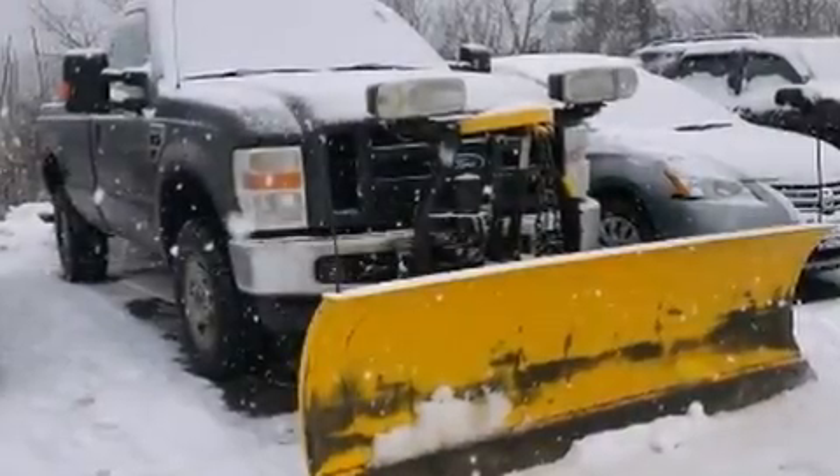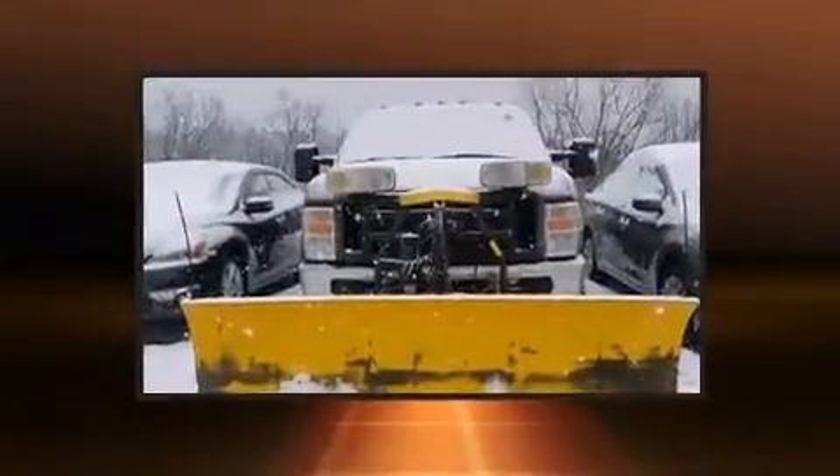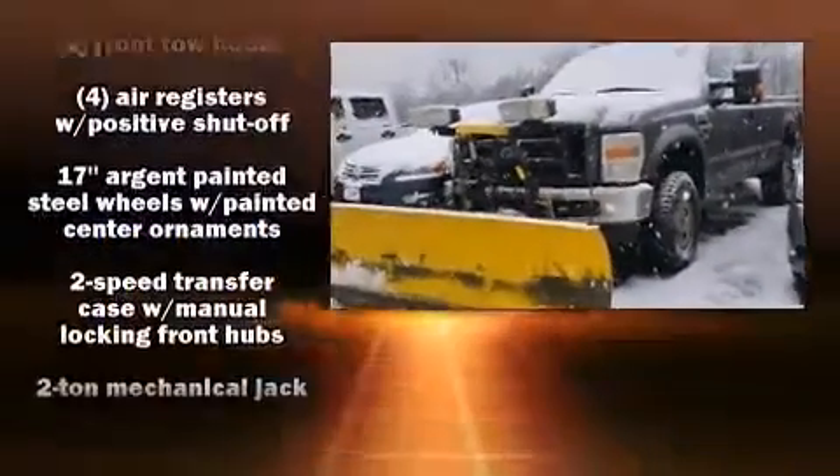Here's a great deal on a 2008 Ford F-250. Smooth gear shifts are achieved thanks to the powerful eight-cylinder engine, providing a spirited yet composed ride and drive. Four-wheel drive allows you to go places you've only imagined.